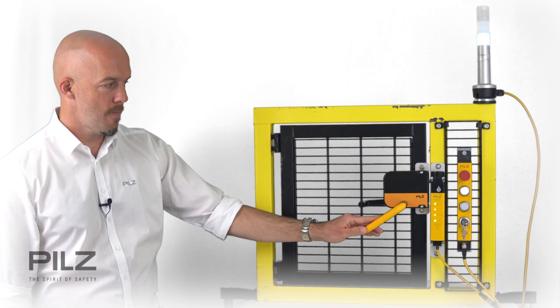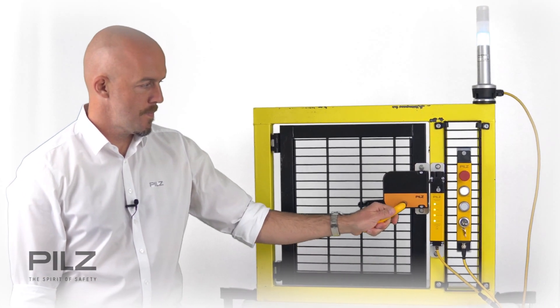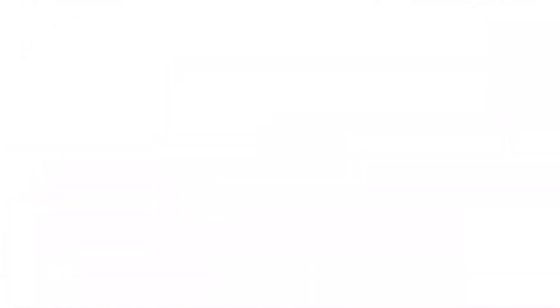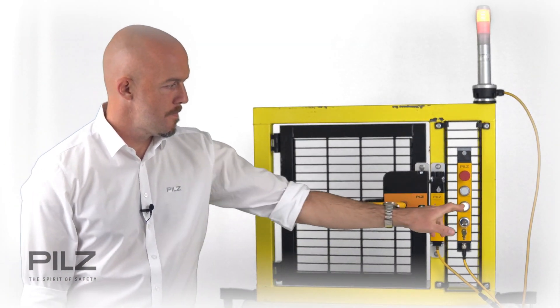The new PSEN M-LOK door handle module is an actuator and escape release in one. In addition to the escape release, the new door handle module also offers an integrated restart interlock, which prevents the door from closing accidentally, if required, and therefore prevents the machine from restarting unintentionally. The status LEDs of the PSEN M-LOK on three sides provide a clearly visible diagnosis of the system. The door handle module can also be mounted behind the safety door, that is, inside the machine, which further increases protection against tampering and meets the increasing demand of machine designers to create machines that look CI-compatible.